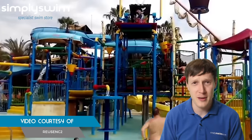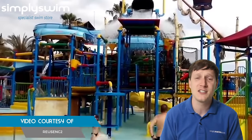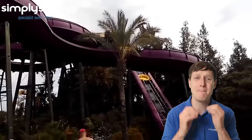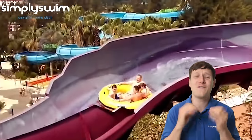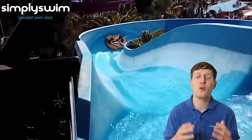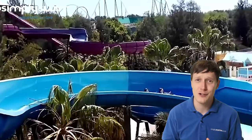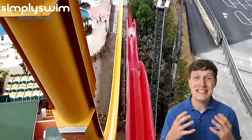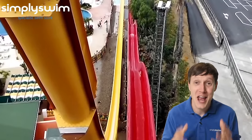Up next we have the Port Aventura Caribbean Aquatic Park in Salou. Port Aventura is Spain's most popular theme park with over four million visitors a year, and right next door is their world famous water park. Explore this amazing 50,000 square foot water park which is filled to the brim with water slides and pools. It boasts the tallest free fall slide in Europe — at 31 meters tall with a 55 degree slope, you will plummet 6 meters per second.